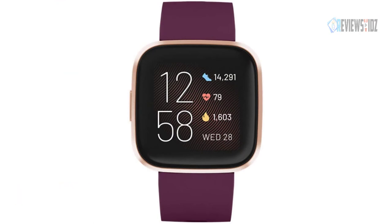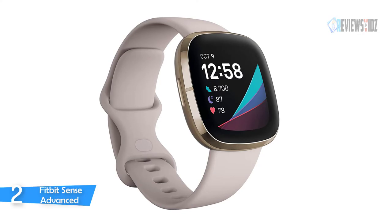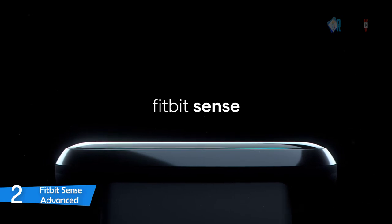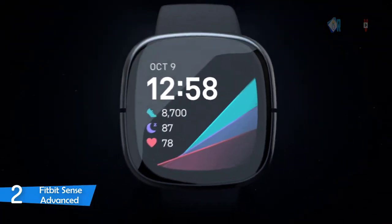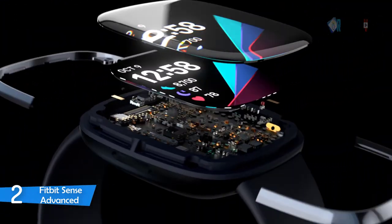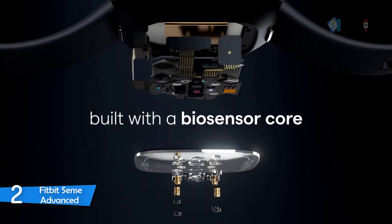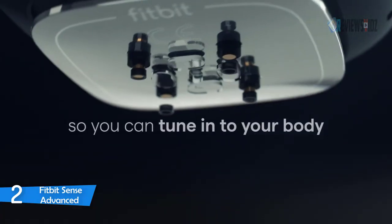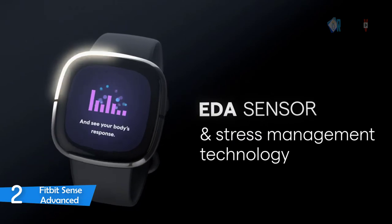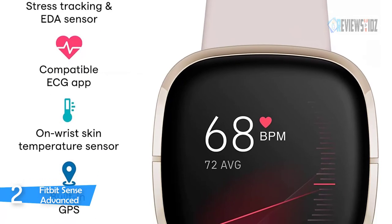Number two: Fitbit Sense Advanced Smartwatch. Use built-in GPS during runs, hikes, rides, and more to see pace and distance without your phone. Use the built-in mic and speaker to take Bluetooth calls hands-free when your phone is nearby. Use Google Assistant or Amazon Alexa built-in to get quick news, set bedtime reminders and alarms, and control your smart home devices. The Fitbit Sense can also assess your heart for atrial fibrillation, a heart rhythm irregularity, and easily share results with your doctor.